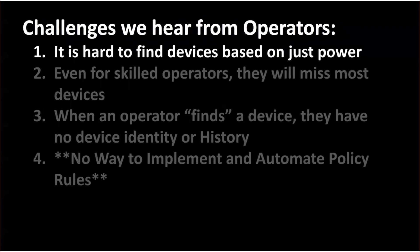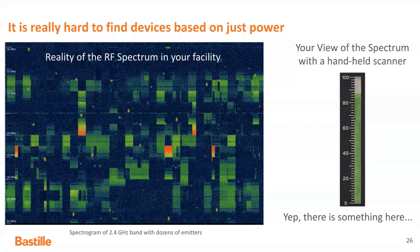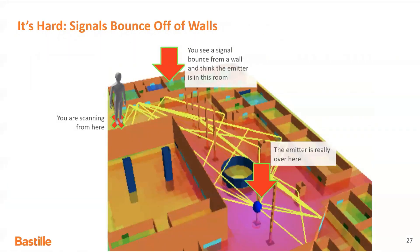On the other hand, various professionals have noted some challenges with these kinds of devices. The first challenge is that it's hard to find devices based on just power. If I have a reading that is just a power reading and I get a value of, say, 88, that probably indicates there's a device somewhere in my vicinity, but it condenses a lot of information such that it's hard to understand what's going on. If the spectrogram is the actual picture of my 2.4 GHz band or my RF environment, it's clear there are lots of devices all over the spectrum, and some are hopping around in frequency. If the only reading I have is an aggregate power reading, it's impossible to know how many devices I'm looking for or where they are.